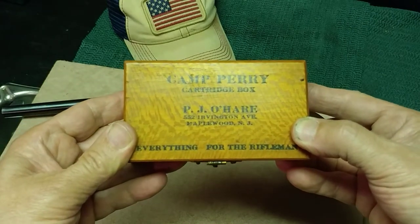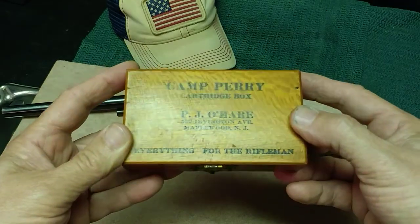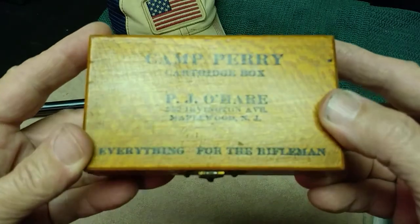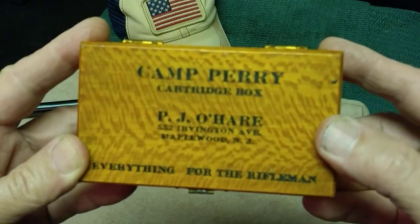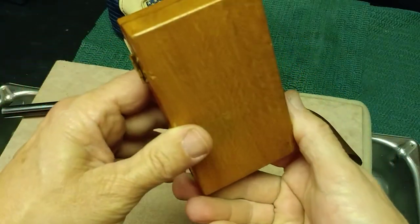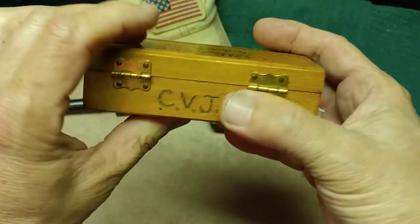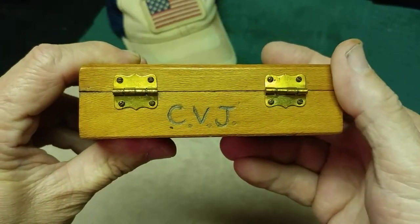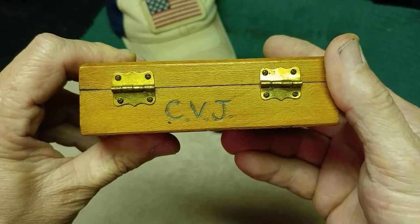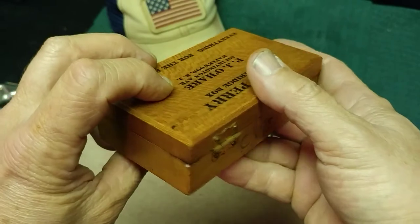This is my PJ O'Hare Camp Perry cartridge box — everything for the Rifleman. It's quite the maple box, I suppose that's maple. It's awful pretty. It has a nice clasp and real nice wood. You'll see that the previous owner had scratched their initials in it, which I understand was pretty common to do with these wooden boxes.